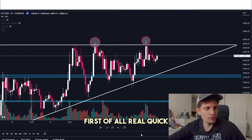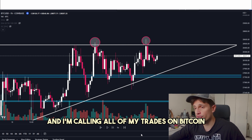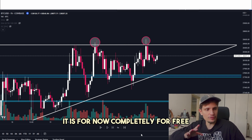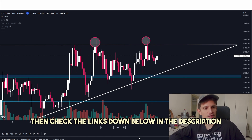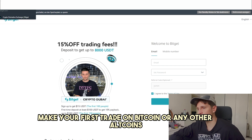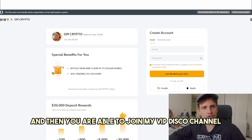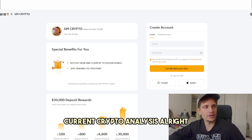By the way, I am trading on Bybit and BitGet, and I'm calling all of my trades on Bitcoin always in my private Discord channel — completely for free. If you want to join, check the links down below in the description. All you have to do is sign up on BitGet or Bybit, make your first trade on Bitcoin or any other altcoins, and then you are able to join my VIP Discord channel for free, where I'm always sharing all of my current crypto analysis.